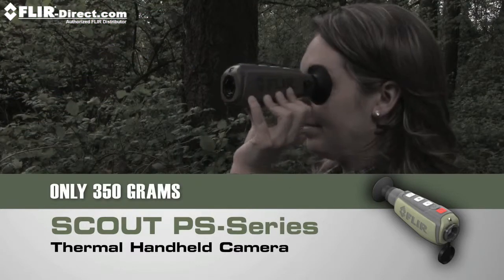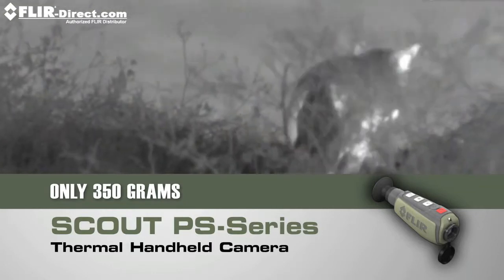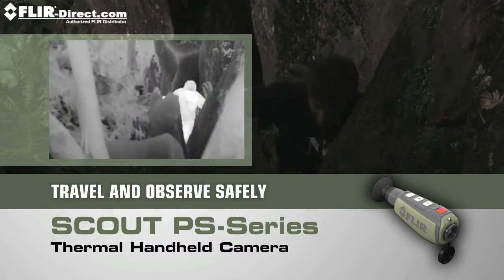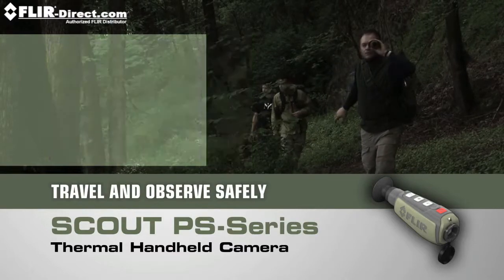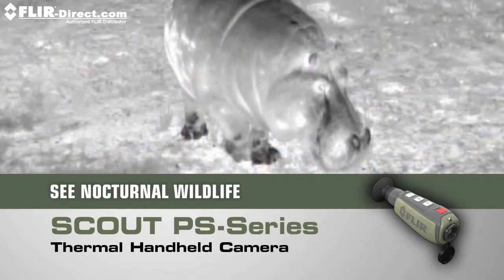See what you couldn't before, day or night, for hours on end without arm fatigue. Navigate rough terrain, dusk to dawn, even on a cloudy, moonless night, so you can get back to camp safely or scope out that perfect spot. Finally see what nature is up to after the sun goes down.